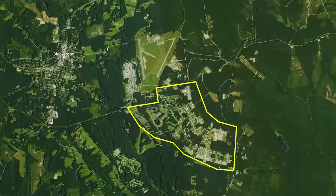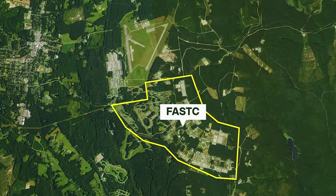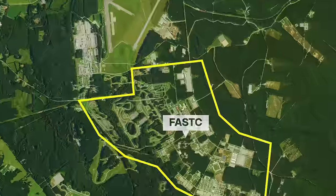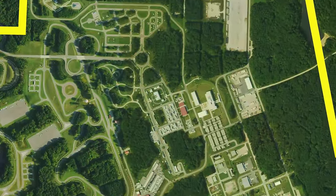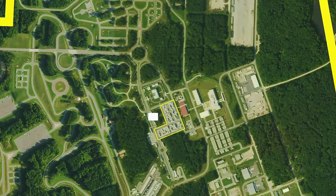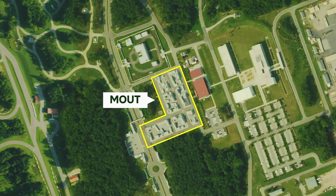This scenario was part of a training exercise at the Foreign Affairs Security Training Center located in Blackstone, Virginia. The FASTC is a 1,400-acre urban simulation for training federal agents. At the heart of the campus is this area, known as the Military Operations and Urban Terrain Simulator, or the MOUT.